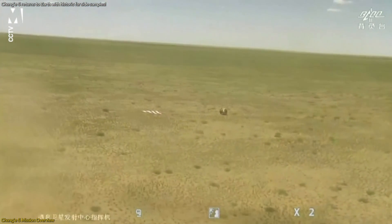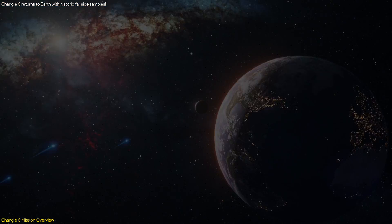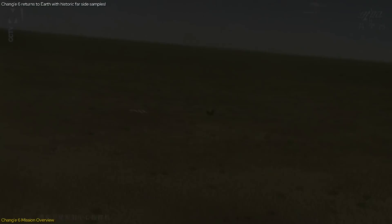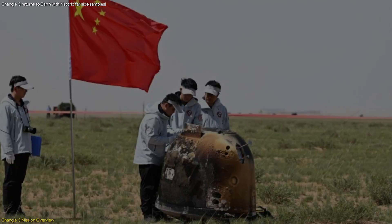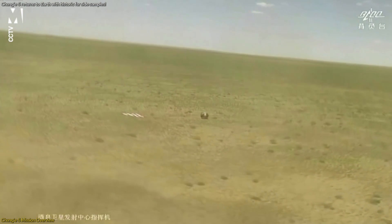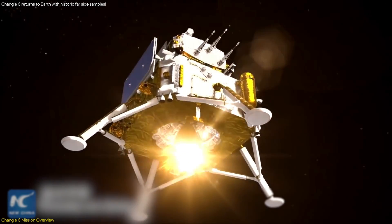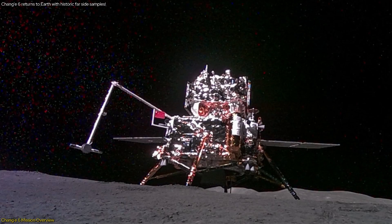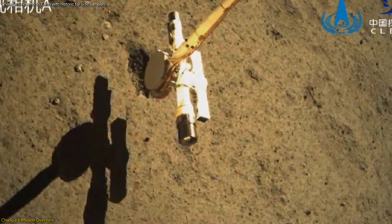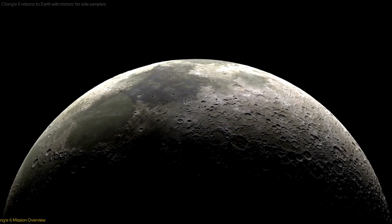The successful retrieval of these samples underscores China's technical prowess and marks a significant milestone in their space exploration efforts. The search team located the module minutes after its landing, ensuring the prompt recovery of the samples. The module was found intact on the grasslands with a Chinese flag beside it, symbolizing national pride and technological achievement. Images of the lunar lander displaying the Chinese flag and the Chang'e character drilled into the lunar surface went viral. This mission not only demonstrates China's growing space capabilities, but also sets the stage for future lunar exploration.